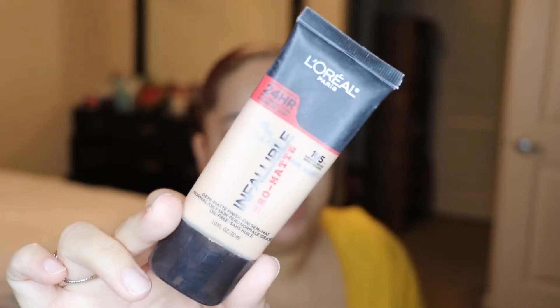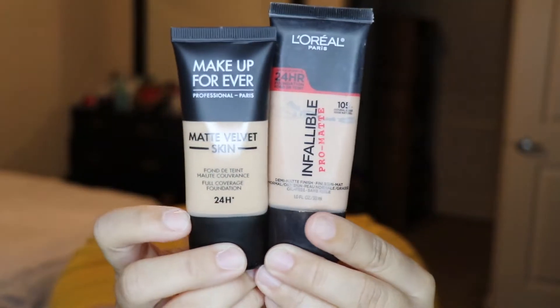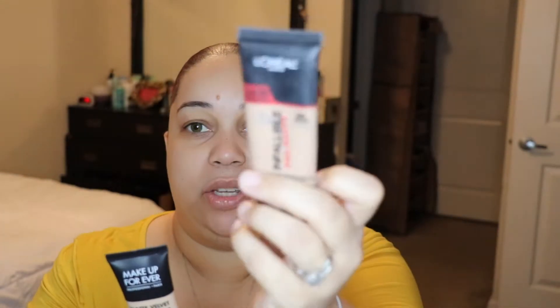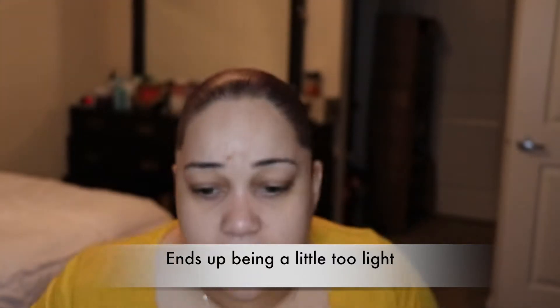If I look at them side by side, this one is bigger in size but they both have 1.1 fluid ounces. The color I got is Natural Beige 105, shade Y245. Alright, so let's go ahead and moisturize our skin.